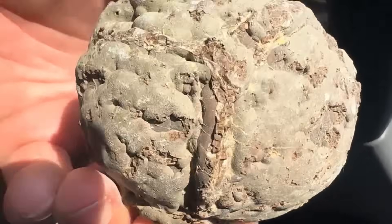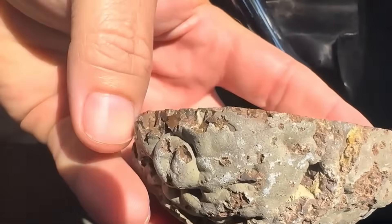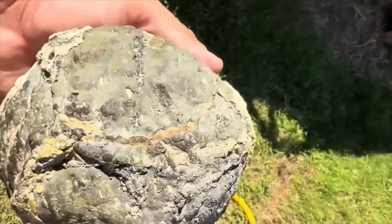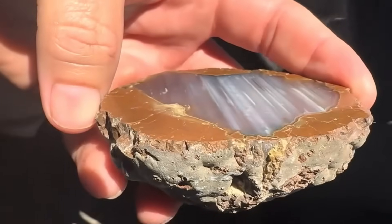These cavities, called vesicles, can later fill with minerals, turning empty spaces into gemstone pockets. Geodes are the most famous examples. On the outside, they look like ugly, lumpy spheres.